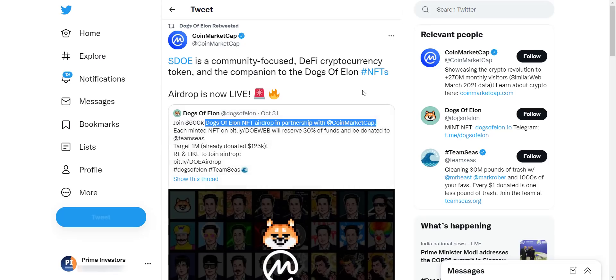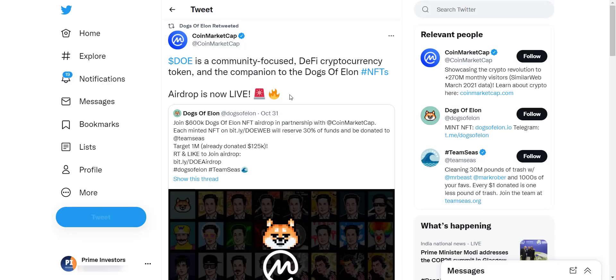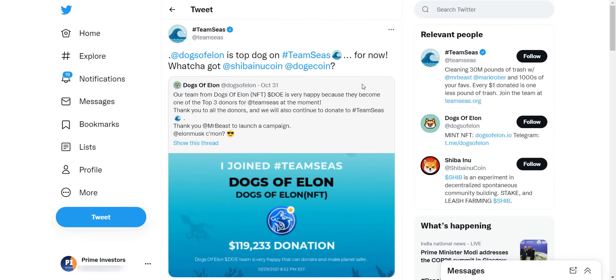From their tweet you can see they have an official partnership with CoinMarketCap regarding an airdrop. CoinMarketCap has also tweeted about this: DOUGH is a community-focused DeFi cryptocurrency token and the companion to the Dogs of Elon NFTs — the airdrop is now live. With this, they are also doing charity. Each minted NFT on Dogs of Elon will reserve 30% of funds and donate them to Team Seas. From this tweet you can check they became one of the top three donors for Team Seas, having donated more than $119,000. They also thanked MrBeast for launching a campaign.